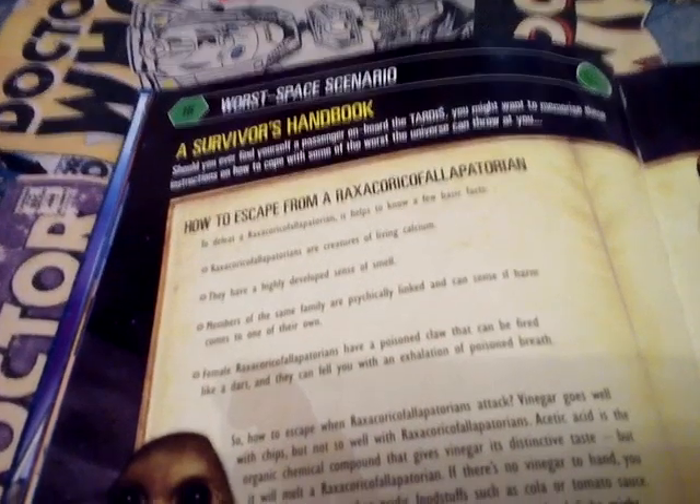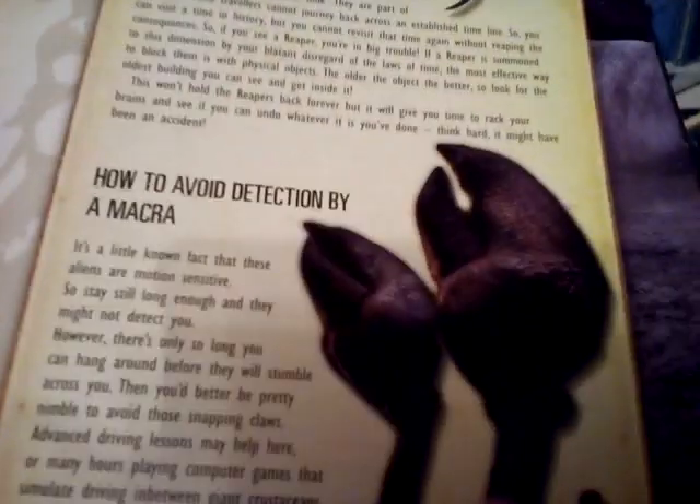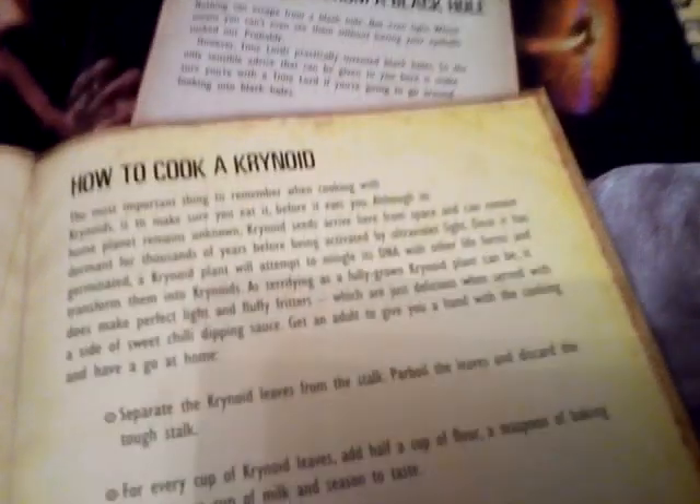There's a 'Worst Space Scenario' survivor's handbook - how to escape from a Raxochrome Pallipatorian, a Slothene, what it means to meet a Reaper, how to avoid detection by a Macra, what to do if you see Acrylatane, how to get rid of Arachnos, how to escape from a black hole, and how to cook a Caranoid.